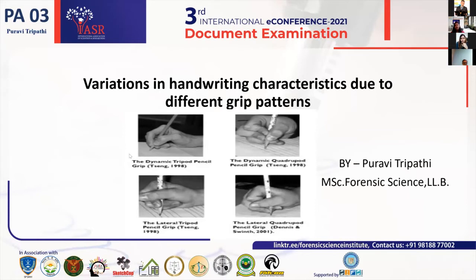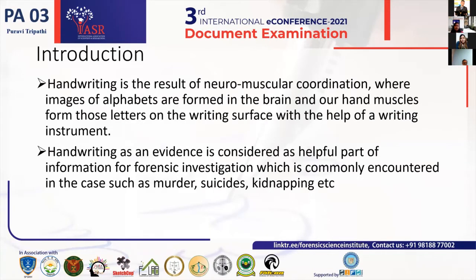Today I will be presenting my research on the topic: variations in handwriting characteristics due to different grip practices. Does your grip affect your handwriting characteristics? Does it create any kind of variations? Because talking about the grip, it's nothing but how a person holds a writing instrument and writes on a particular writing surface.